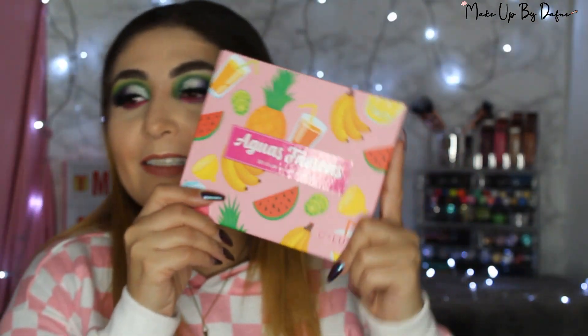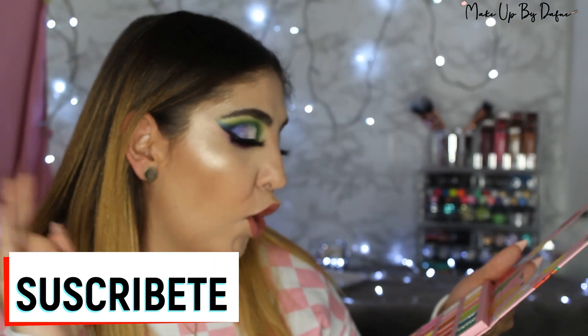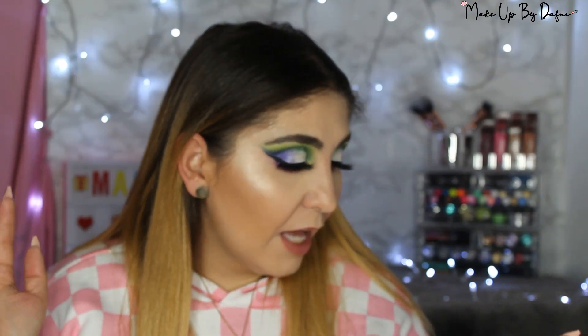Más adelante les hago la reseña. Mientras tanto, utilicé algunos de estos colores. Les voy a mencionar rápidamente: utilicé el color limón, pepino, coco, ciruela, sandía, piña, y horchata. Son los colores que utilicé.